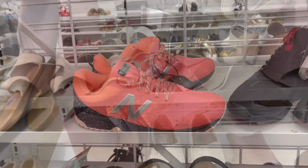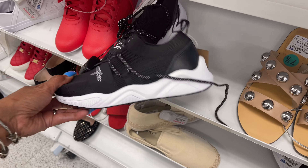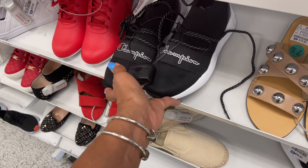These are Champion for $37. These are Juicy Couture for $25.